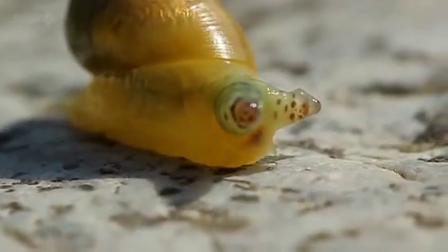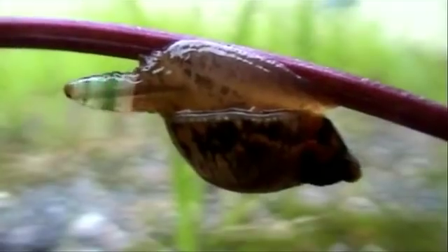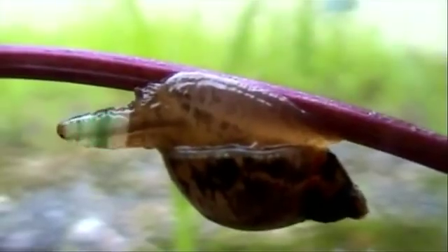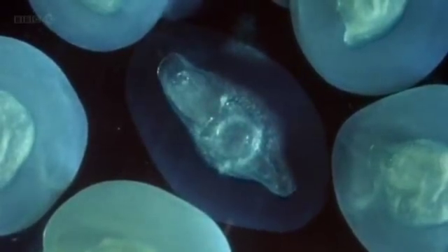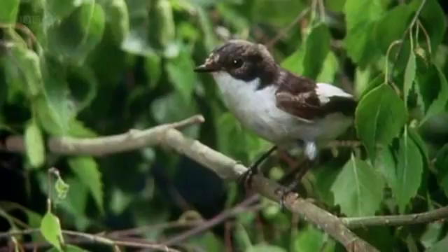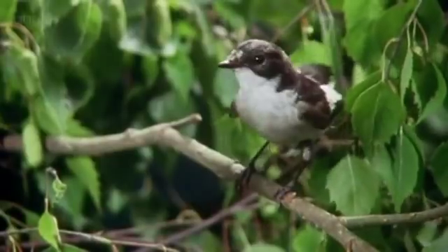For example, the mind controller that lurks in German gardens. "So there's a really fun parasite. The scientific name is Leucochloridium. And it actually lives in the intestinal tract of a variety of songbirds."